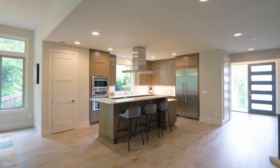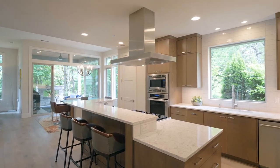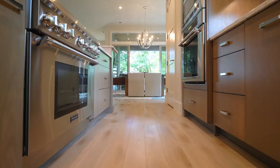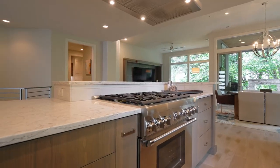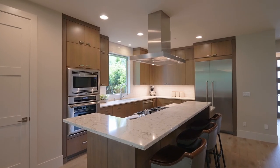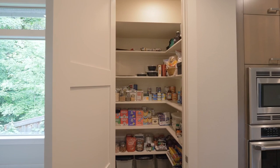The gourmet kitchen features a large island, quartz countertops, and high-end appliances including a built-in refrigerator, six-burner gas range, two ovens, and a large walk-in pantry.